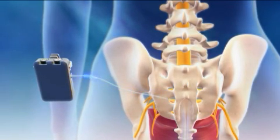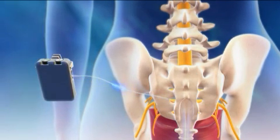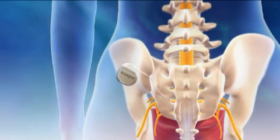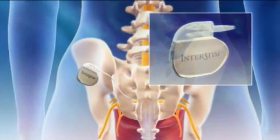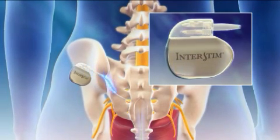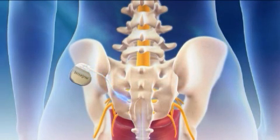If the patient's test stimulation results show improvement of overactive bladder symptoms, the patient may go on to have a separate procedure so that the soft wire can be connected to a neurostimulator that is implanted underneath the skin in the upper buttock. The neurostimulator is a small device that looks very similar to a heart pacemaker. It works much in the same way as a pacemaker by sending mild electrical pulses through the soft wire.